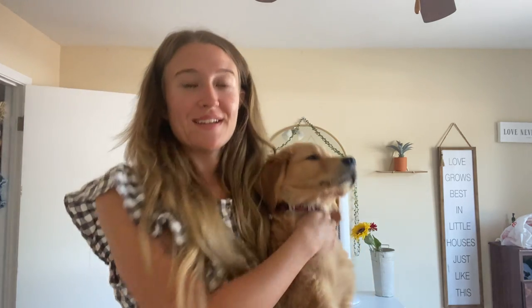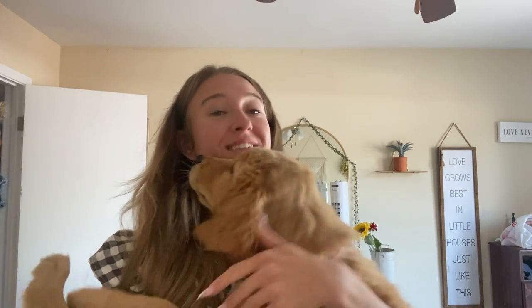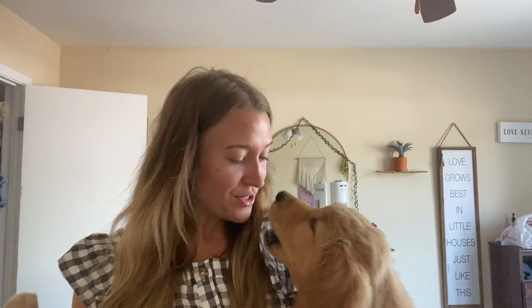He's just the cuddliest boy. This is how big he is — he's pretty big. I feel like he's growing day by day. I believe when we got him he was already 18 pounds, and the breeder said he's going to be a big boy. He goes to the vet soon to get his vaccines, so we're going to see how much he weighs.